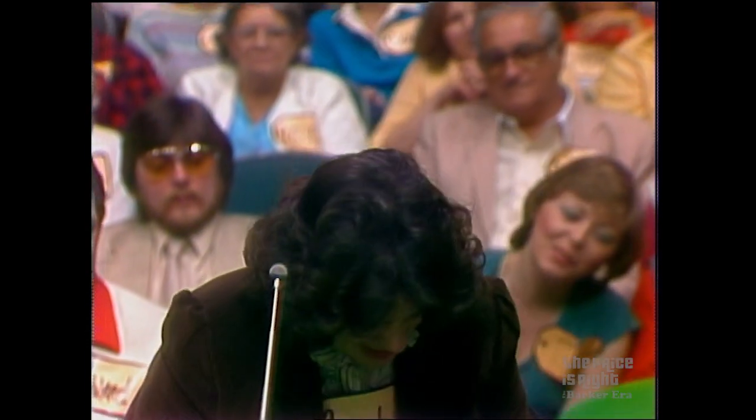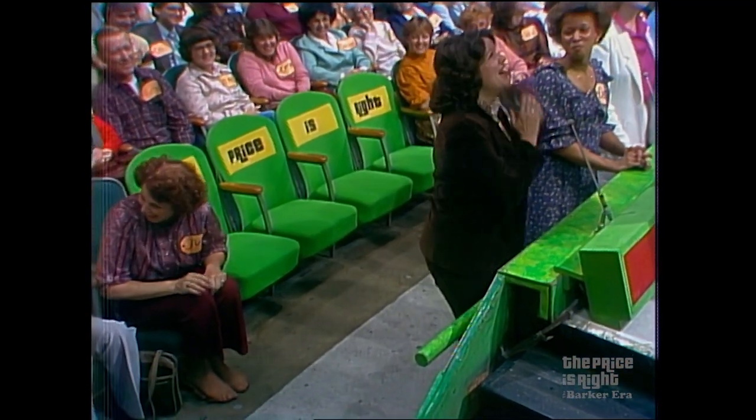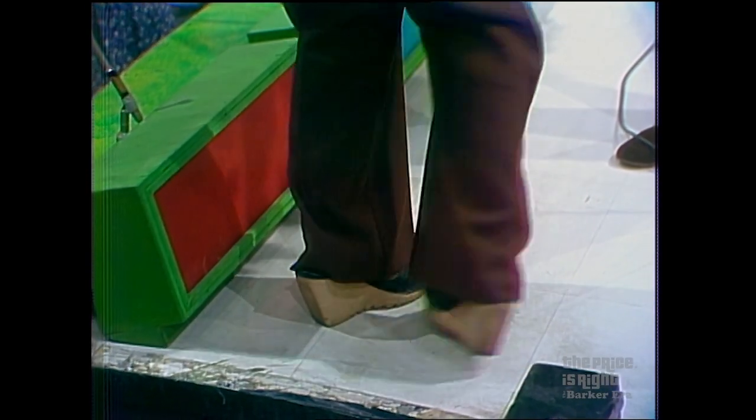Let me see your shoes. Come around here so they can see. They can't see at home when you're down there. Come up here. Pull your pant leg up and show them your shoes. See, they look like stilts.